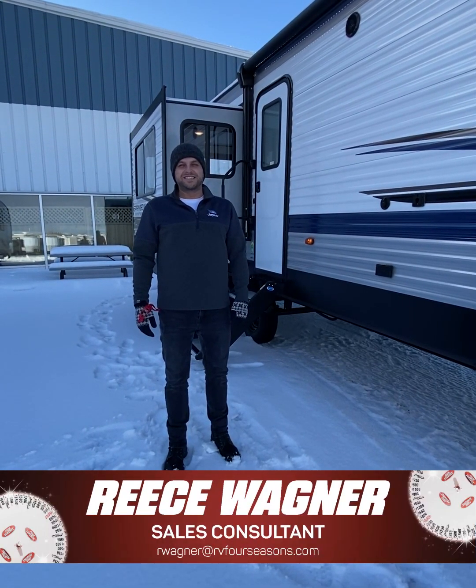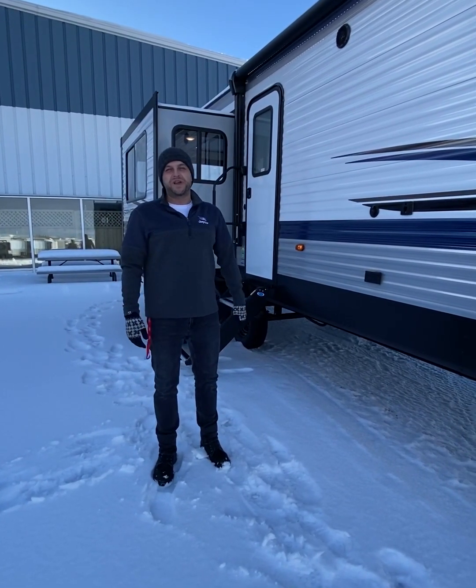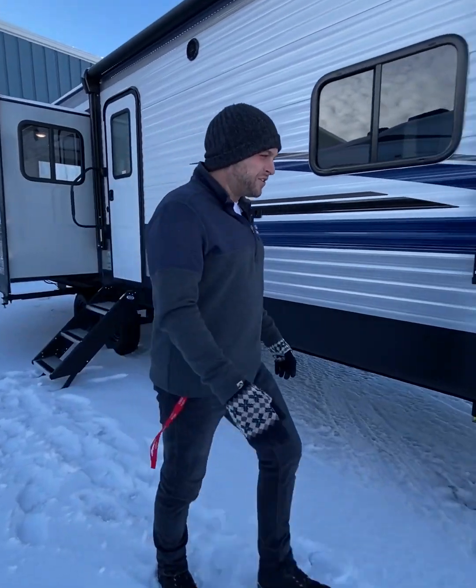Hey everyone, this is Rhys with Four Seasons RV in Regina, Saskatchewan. We are going to be checking out the new 2023 Springdale 281RK. This is a very nice couple's coach — it's brand new for this season for Springdale. Let's take a look at the outside first.